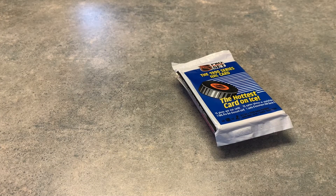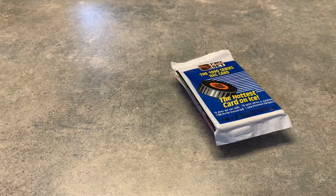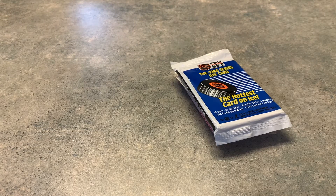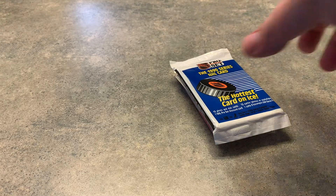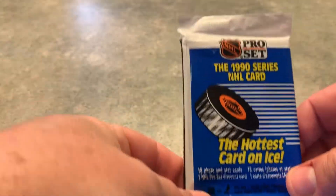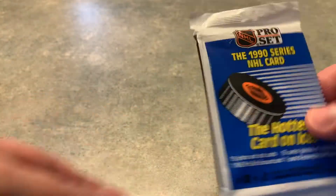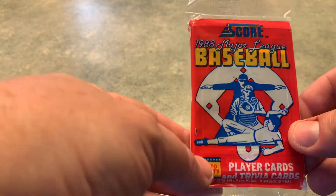Hey everybody, it's Tony and I'm back. Went to Collector's World and picked up some singles and a couple of packs. We're going to get right to it — not going to open up the packs, but I will definitely show you the singles. The first pack is a 1990 Pro Set hockey cards, and I also picked up this awesome pack of 1988 Score.